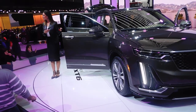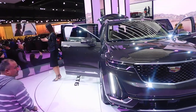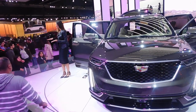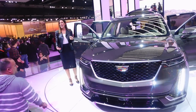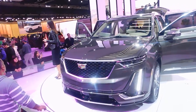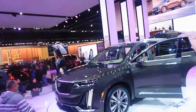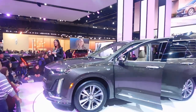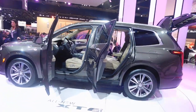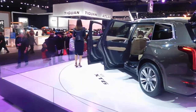Depending on the trim level — we're standing next to the Premium Luxury, and the Sport is on the other turntable — the suspension is tuned differently. The Premium Luxury is all about road isolation, that smooth Cadillac ride we're known for. The Sport trim level is designed more for agility and a much more spirited ride. The Premium Luxury is available with all-wheel drive, while the Sport comes standard with our Active Twin Clutch all-wheel drive system. The Sport trim also gets continuous damping control, giving you greater feedback as you drive to enhance that performance character.